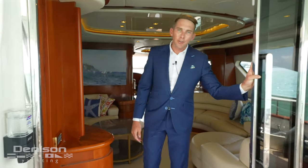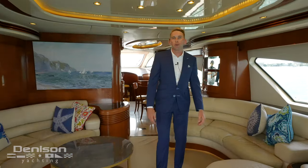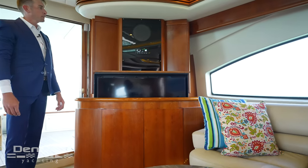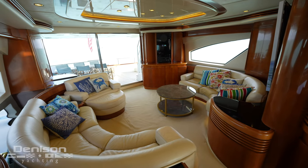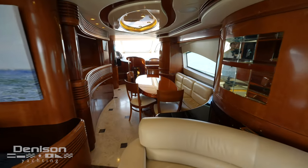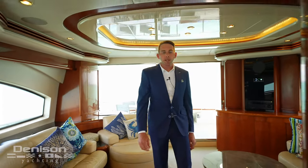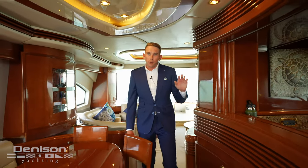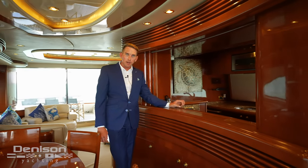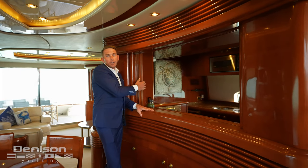Continuing our tour to the interior, we're going to step first into the main salon area. Here we'll find an entertainment space with a television that lifts up, along with wraparound seating on either side, and then continuing forward you'll see the dinette or breakfast station. Stepping forward, we'll move up to the dinette, and across on the port side we'll find the galley — a euro style galley allowing the crew to isolate themselves or open up and speak with guests while underway.